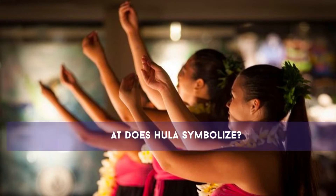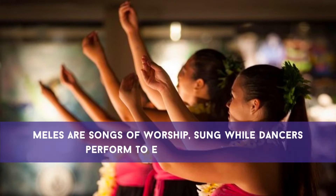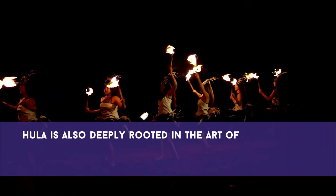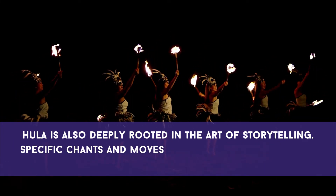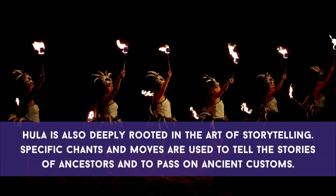What does hula symbolize? Meles are songs of worship sung while dancers perform to express the chant. Hula is also deeply rooted in the art of storytelling. Specific chants and moves are used to tell the stories of ancestors and to pass on ancient customs.